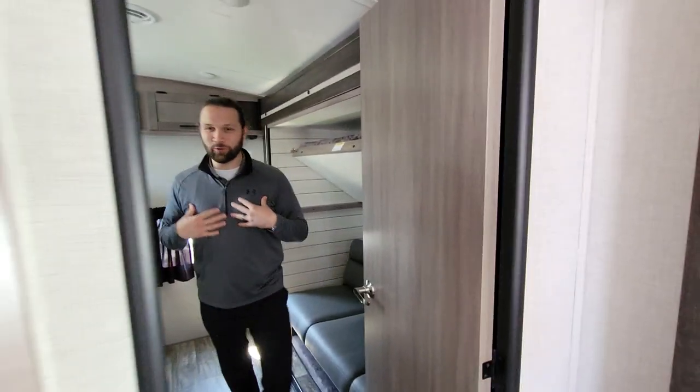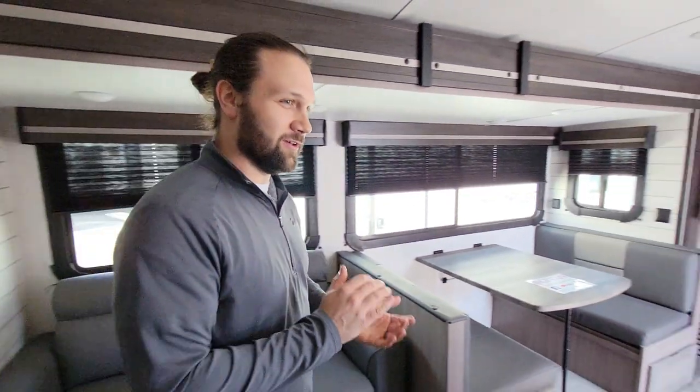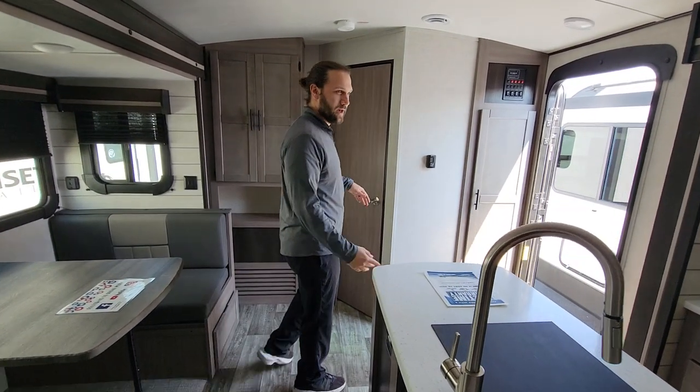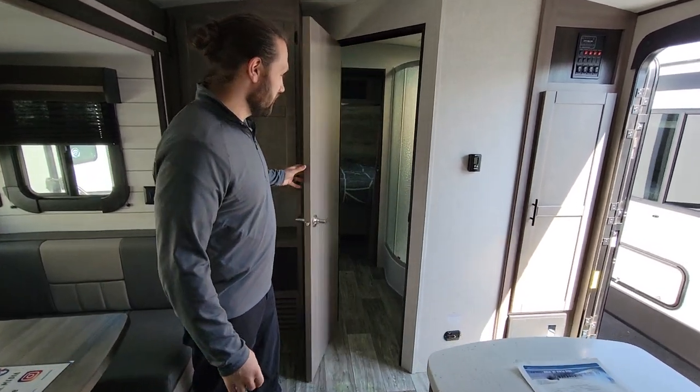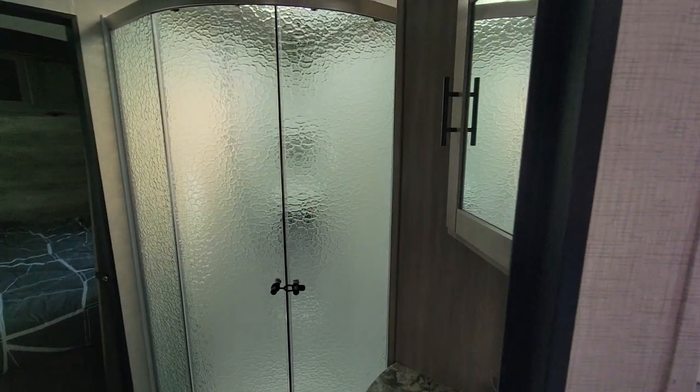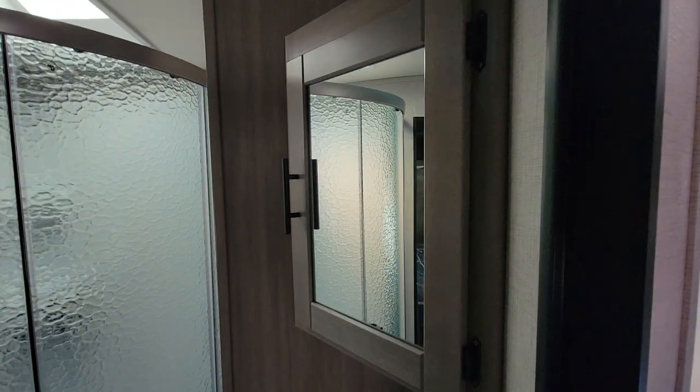You can also close the door to the bunk room so nobody can see back there — great for kids with all their toys, and the adults don't have to look at the mess going on back there.